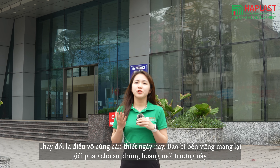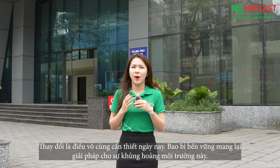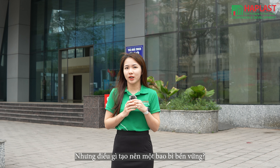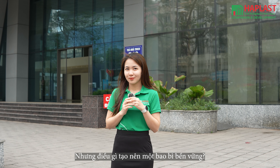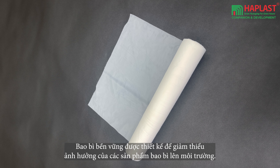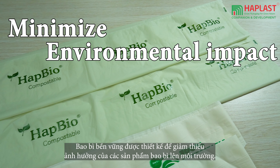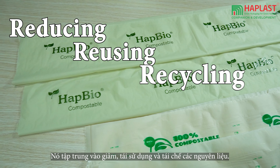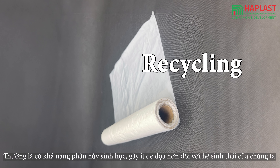A change is needed. Sustainable packaging offers a solution to this environmental crisis. But what makes packaging sustainable? Sustainable packaging is designed to minimize its environmental impact, focusing on reducing, reusing, and recycling materials.